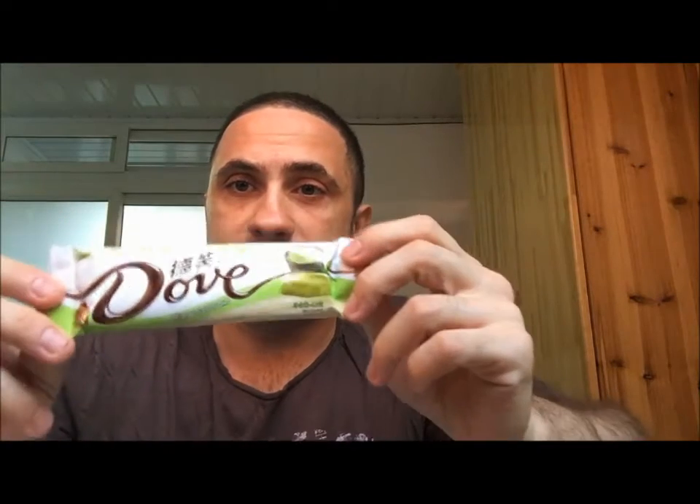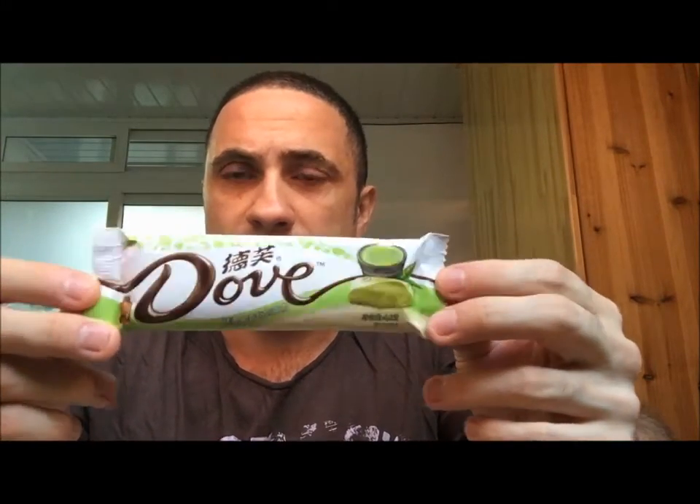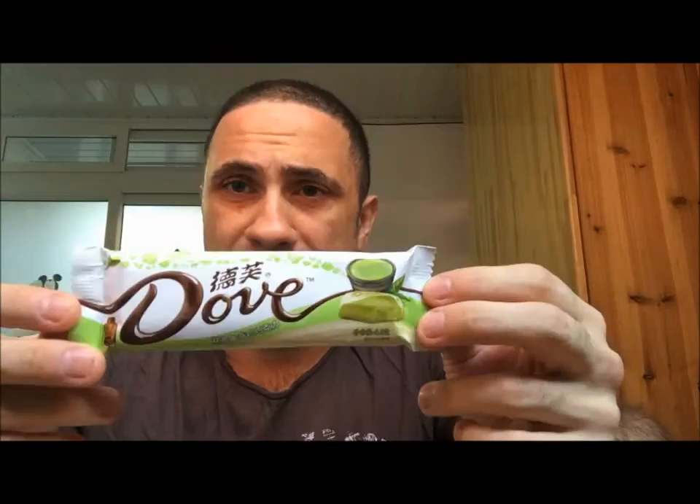Hey, thanks for tuning in. Yesterday I was at a convenience store and I came across something I really wanted to review and let you guys know what it tastes like. This is it. It's a green tea, white chocolate Dove candy bar.